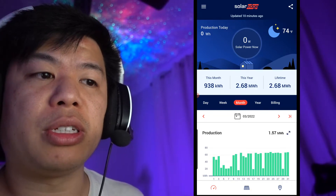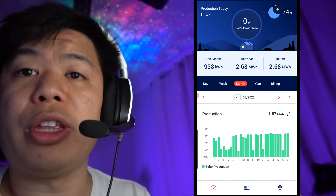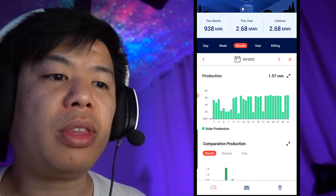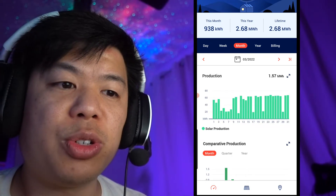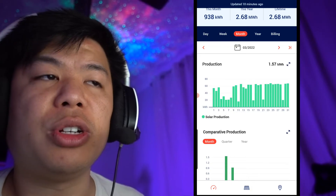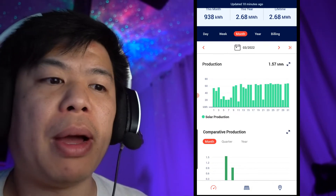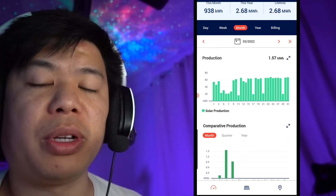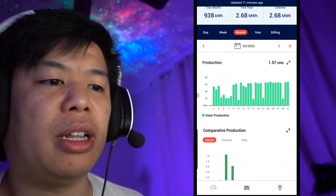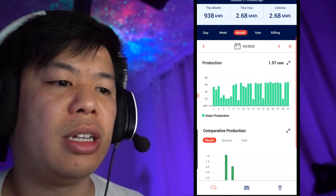So here we are on the SolarEdge app — this is the inverter connected to my solar panels and it shows all the power generated through the solar system. Going to March's month here, we generated 1,570 kilowatt hours for the whole month. My average usage is only 1,400, so that's why we were able to get a large buyback credit. There were a lot of cloudy days at the beginning of the month with low numbers, but towards the end we had a lot of high, sunny days that made up for it.